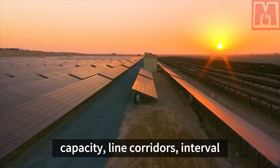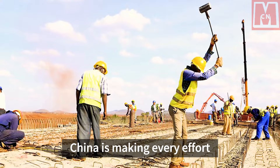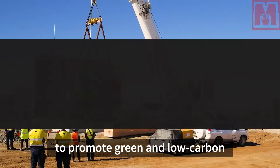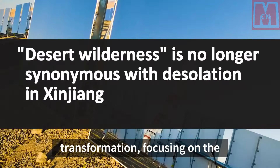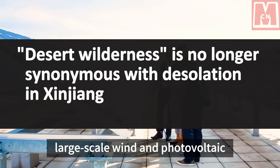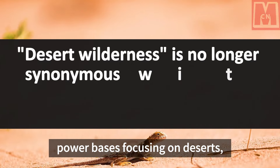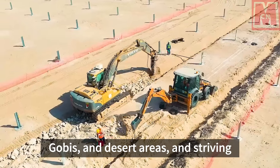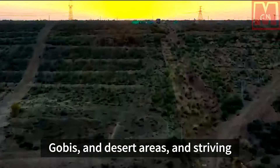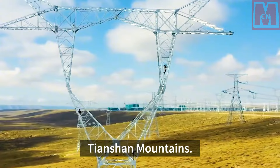The improvements cover line corridors, interval utilization, and economic benefits. China is making every effort to promote green and low-carbon transformation, focusing on the development and construction of large-scale wind and photovoltaic power bases in deserts, gobies, and desert areas, and striving to create good scenery in the north and south of the Tianshan Mountains.